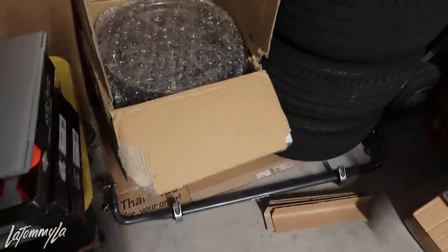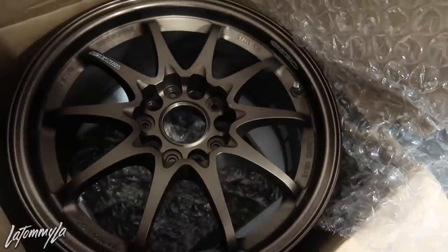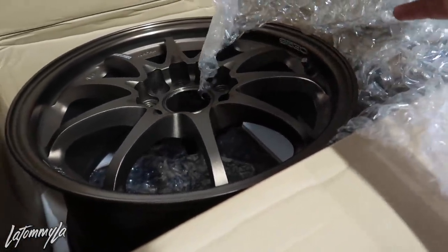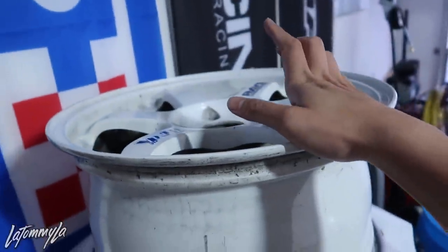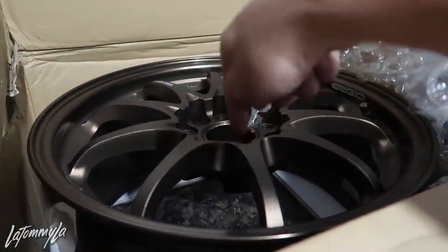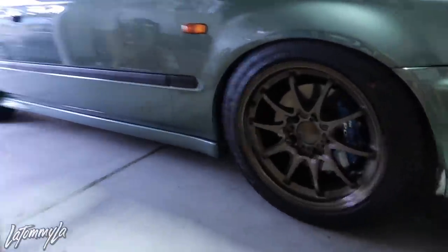Before I end the video — these are what's in the boxes, these are C28s, 16x7.5 plus 30. You can see the faces aren't as concave compared to the TE37s. These were made in 2015. I bought these because I have a pair of 16x8 plus 30 — those are going in the fronts and I was planning on running the C28s in the rear so it would be concave in the front and convex in the rear. Once I put tires on these I could throw them in the back and still have a full set of C28s.